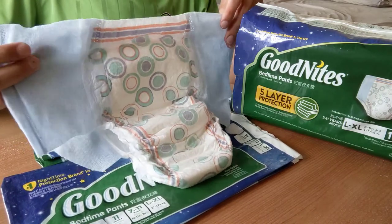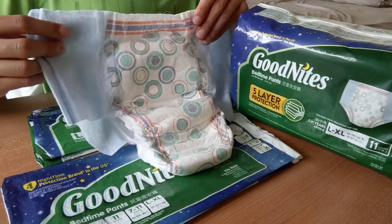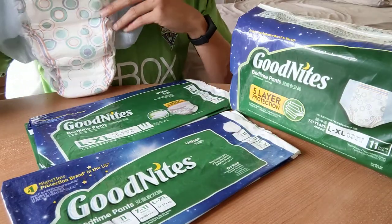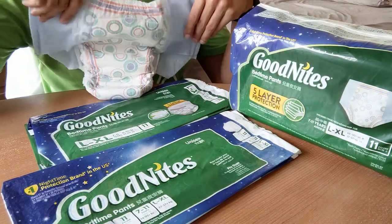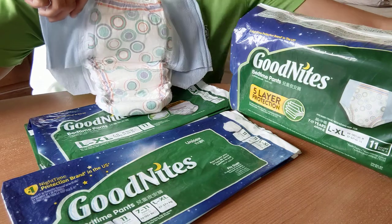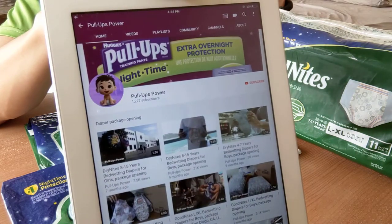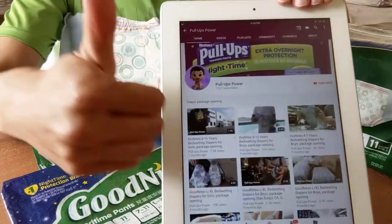The redesign is already upcoming and I really want the new package for my collection. You can see the evolution of my type piece. Thanks for watching, and remember to subscribe to my channel. Goodbye.